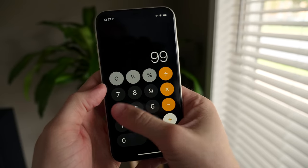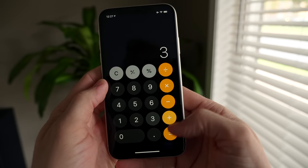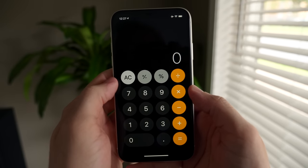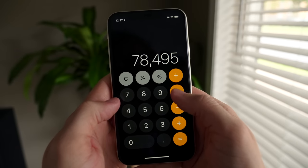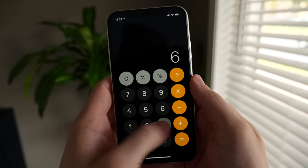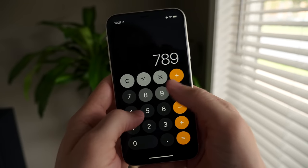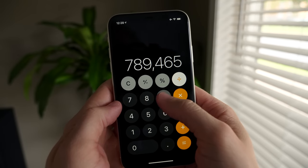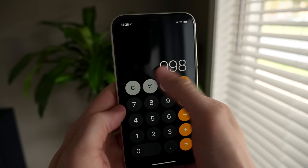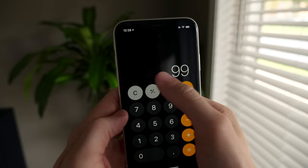Inside the Calculator app, if you enter some numbers and press the wrong one, you don't have to hit AC or C to clear everything out. You can actually backspace by swiping left on the black number display area at the top, then enter the correct number. This is so handy — we're all a bit clumsy, and now you can do all the right calculations all the time.